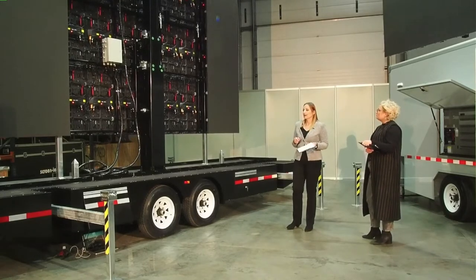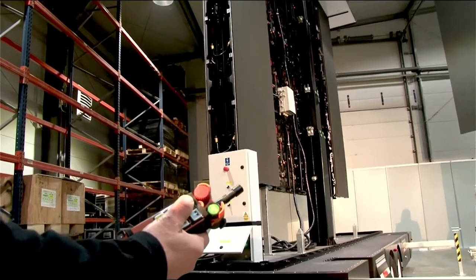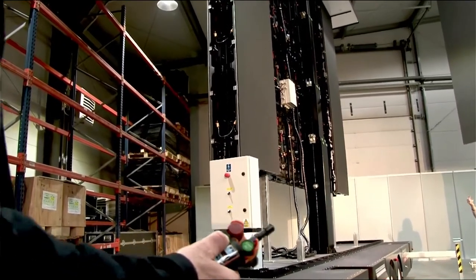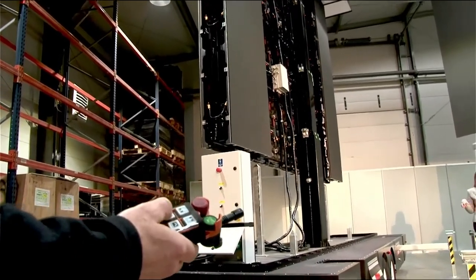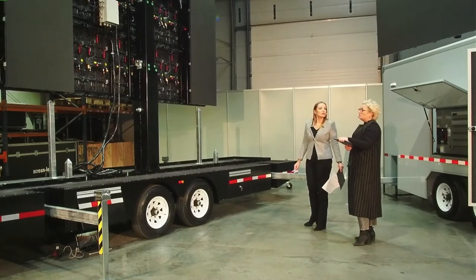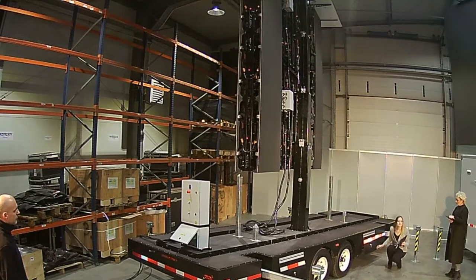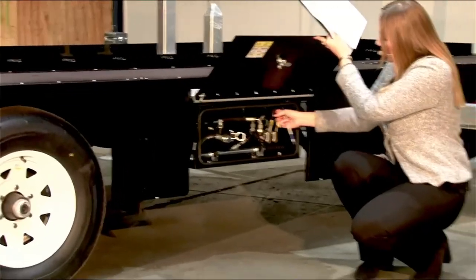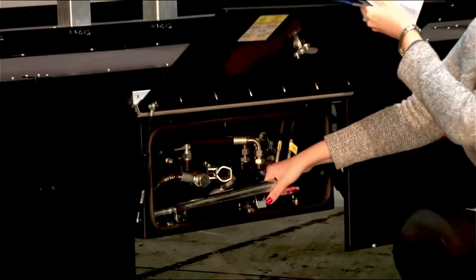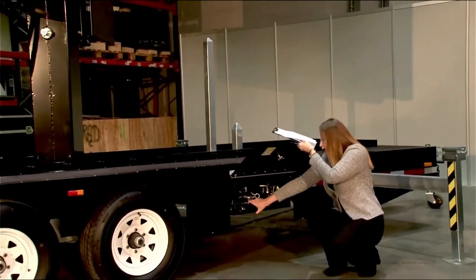We have three options for raising the screen. We have the wireless controller, which you can see right now — it's very simple, because you have just six buttons: one to raise the screen, another to put the screen down, two buttons for rotation, and two buttons to open or close the screen wings. We also have another option — manual knobs which you can also use to rotate the screen or raise and lower it. And in case of any emergency, if you suddenly don't have power, you have the manual pump as well — so it's very easy.